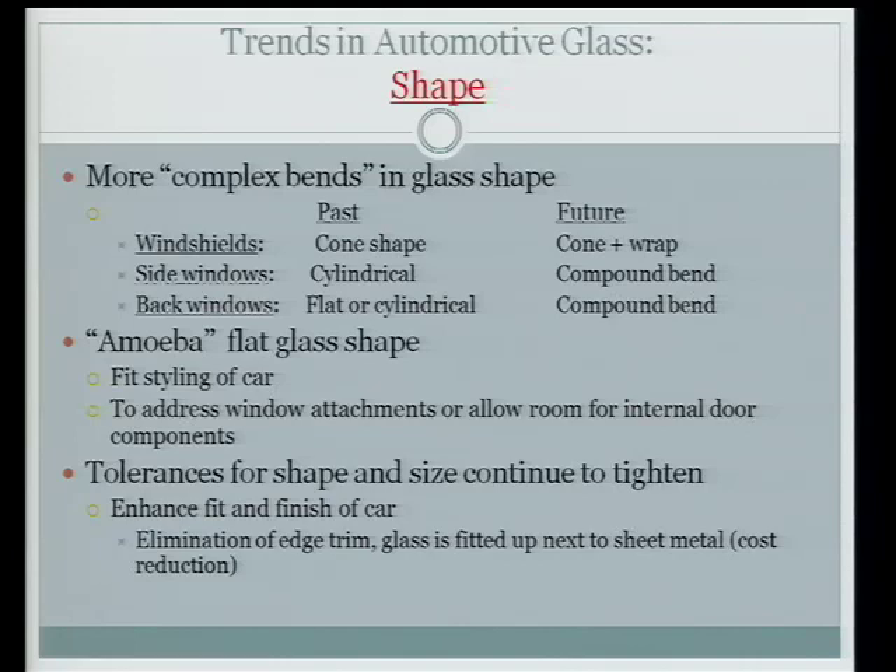As for shape, they'll all go to complex bend. In the past, windshields used to be basically cone-shaped; now they're going to be cone with the wrap I was mentioning. Side windows are almost primarily cylindrical now but will go to compound bend in both horizontal and vertical axes. Back windows were primarily flat and cylindrical and will also go to complex bend. I call it the amoeba shape — I've seen pieces of glass go down the line that look like an amoeba with not a straight section on the glass. That makes it difficult to load the line correctly.